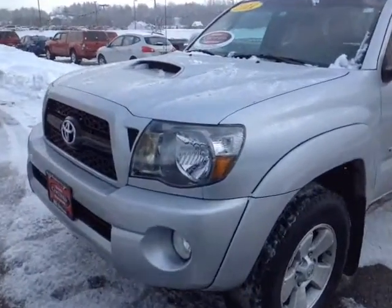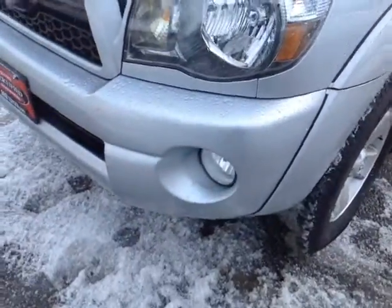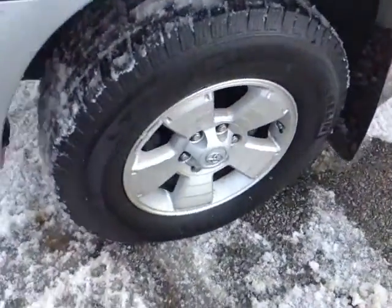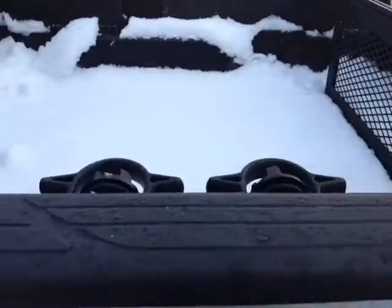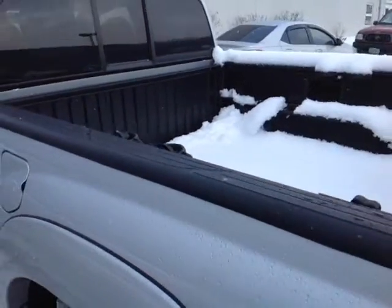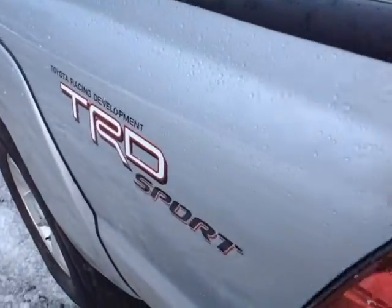Here it is Bill, certified pre-owned 2011 Tacoma, classic silver metallic in color, halogen headlamps, fog lights, alloy wheels — these are 17 inch — fold away side view mirrors, rain guards, access cab, tie downs, and rugged material on the rail liner and the interior of the truck bed.